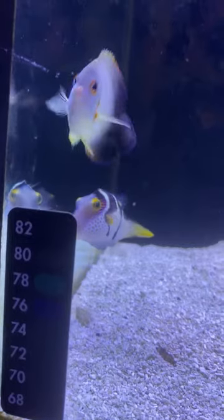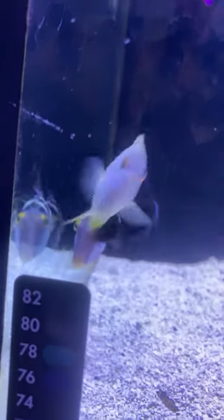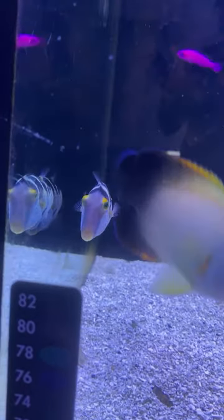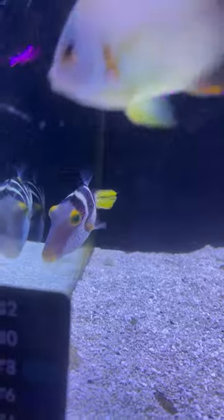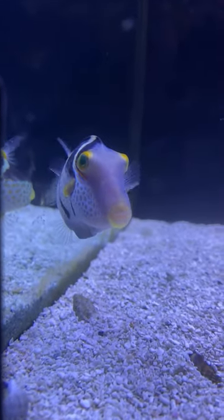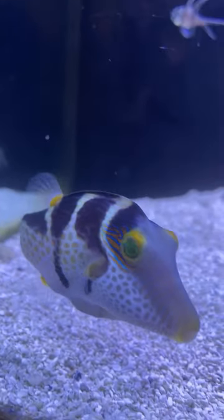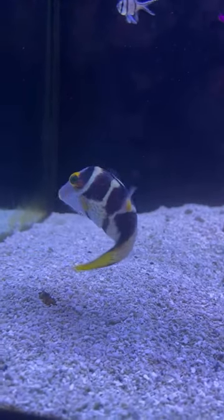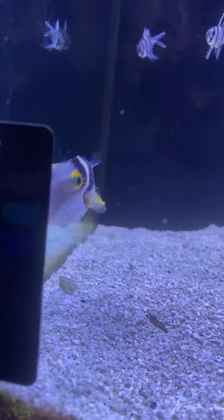Number five is the Saddle Valentini Puffer at 3 and 7/8 inches for $39.99 — typically $59.99 in the Divers Den store, so $20 cheaper, and it ships free even at that price. Raekwon is first in the chat — thank you, Raekwon, welcome back. We'll confirm number five. Sarah Foster says she loves the stream — thank you, Sarah. The team has a lot of fun putting this together every week, it's always great to see what animals we can offer at a great discount.